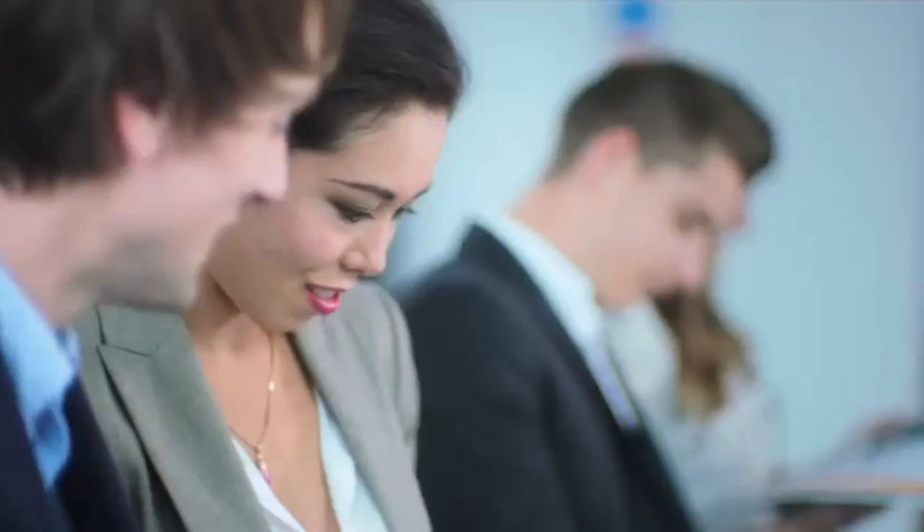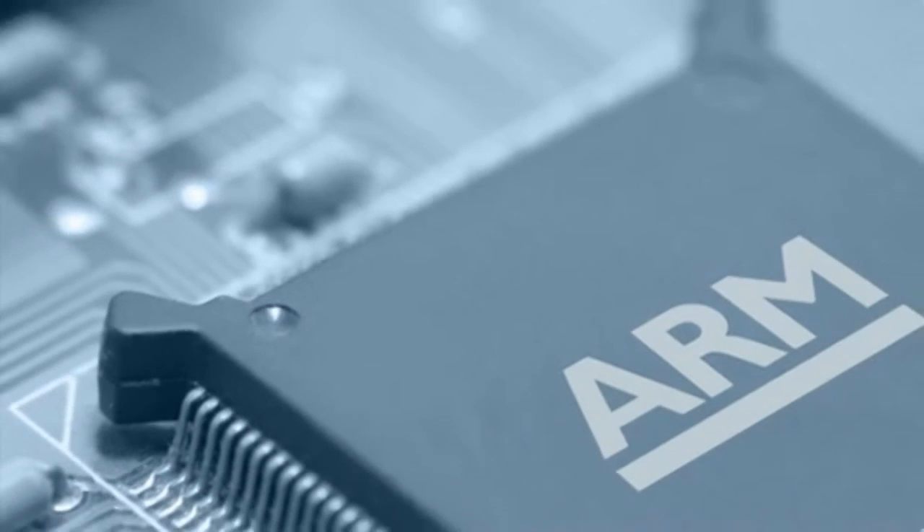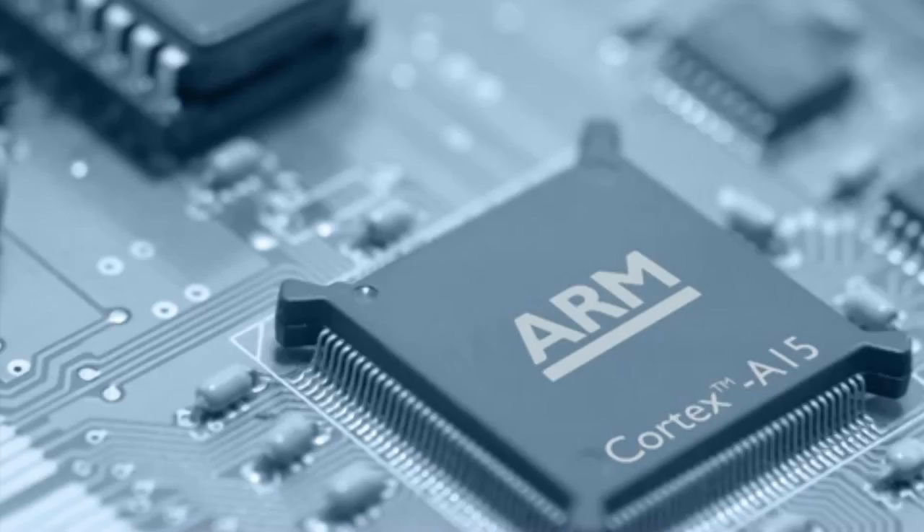The big deal about this is it's a new generation of chip. New phones come out every couple of months, and we're used to that, but new generations of chips are only every two to three years. So this is quite a big event.